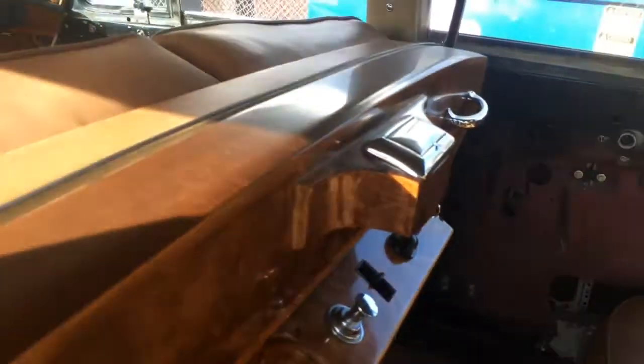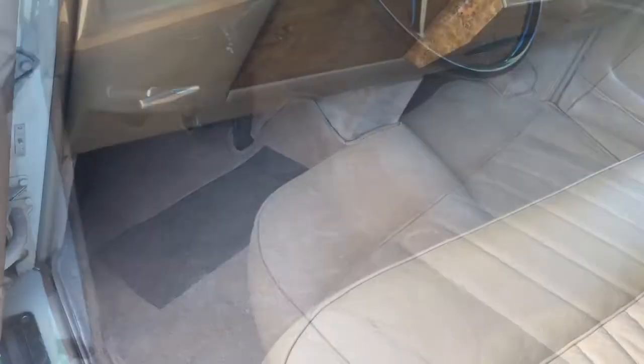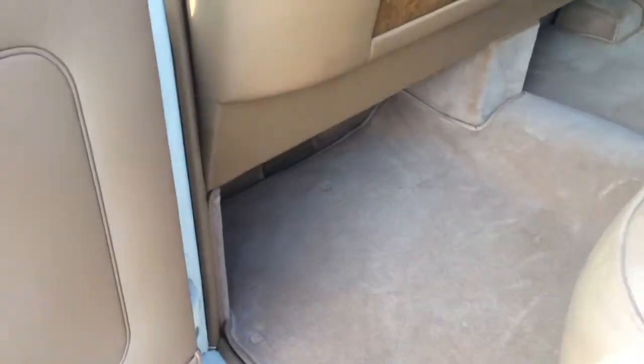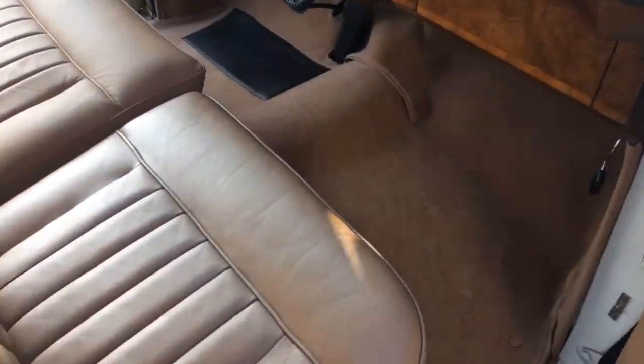After our work, the carpet looks gorgeous. With the carpet finished, we started working on the seats and door panels. New upholstery for the driver seat looks perfect — we use only high quality leather for Rolls-Royce upholstery.